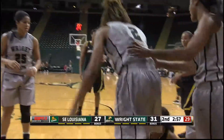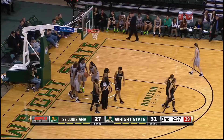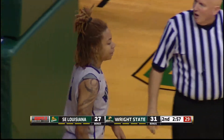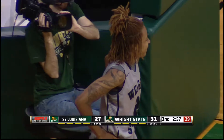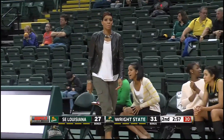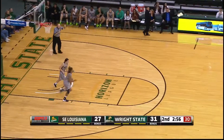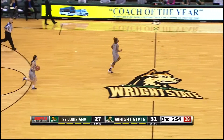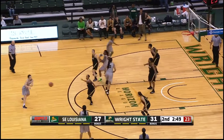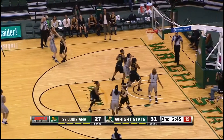Hayes grabs the rebound, gets all locked up with Shea Stewart. Stewart hits the deck as the two were jostling for position — it'll be Wright State ball on the possession arrow. I think Hayes is just the perfect player for this Wright State team. The toughness and hustle she brings is unbelievable. When you're the second best player on a team you're probably going to be one of the top scorers, but she's not just about scoring. She's chasing down offensive rebounds, going after pretty much every rebound — she's doing it all for this team right now.